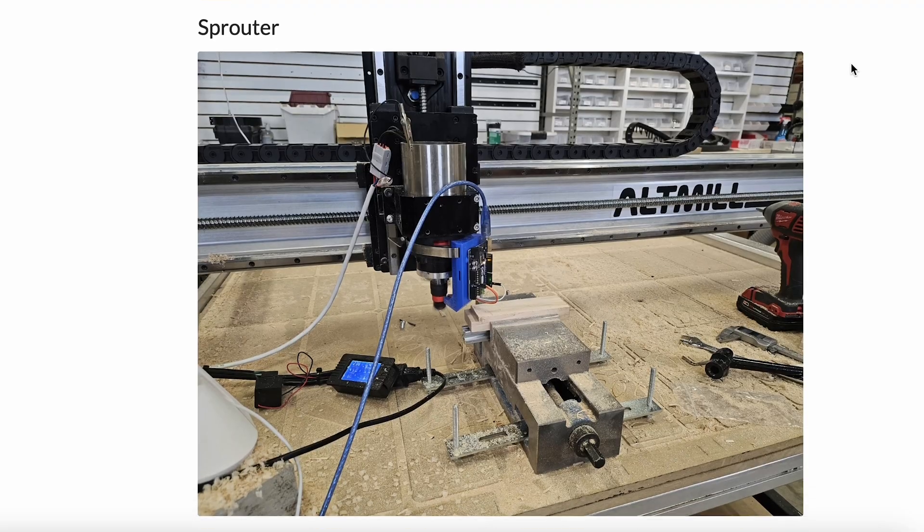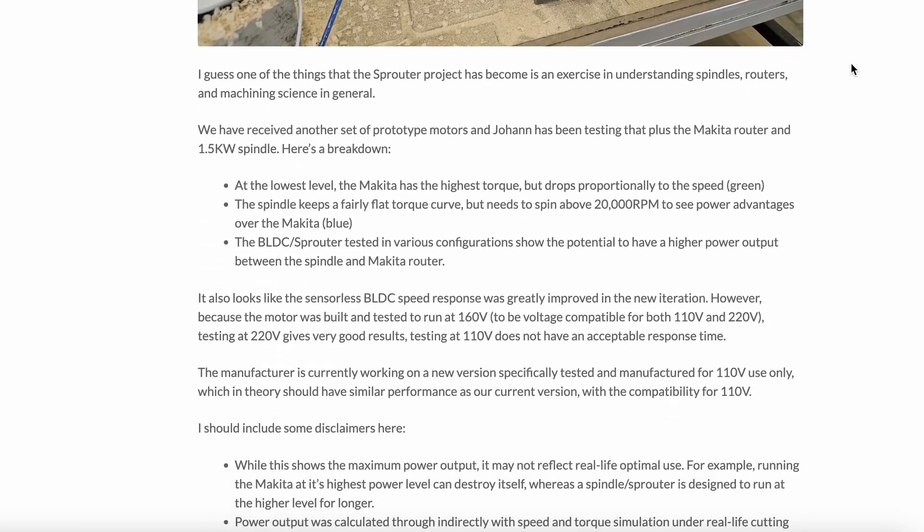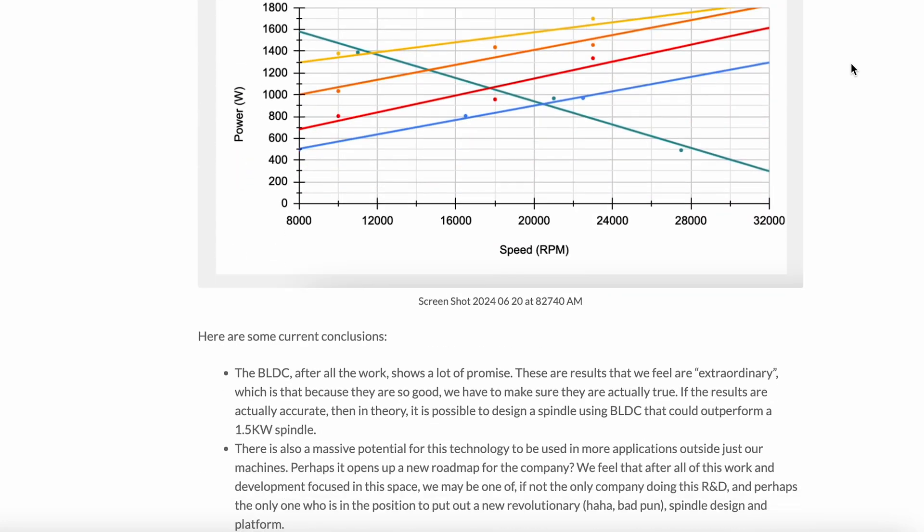For the Sprouter project, we've made some interesting developments — we got another prototype motor that Johan has been testing and the results have been promising. If you want to see pictures, graphs, and videos, check out the blog post as it has much more detailed information. Johan has tested the spindle going on the alt mill, the Makita router that most Long Mills have, and several iterations of the Sprouter project's motor based on different tuning and power input.